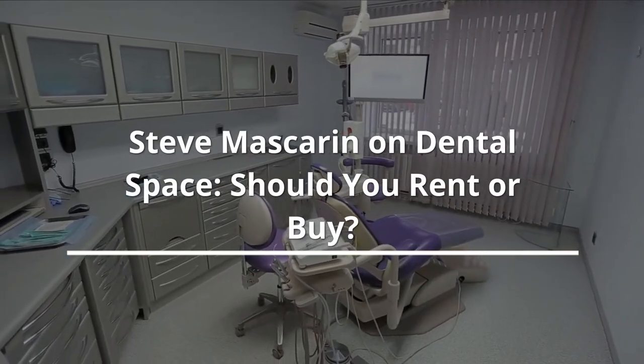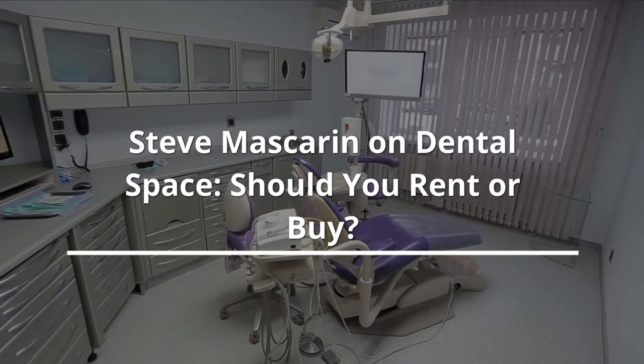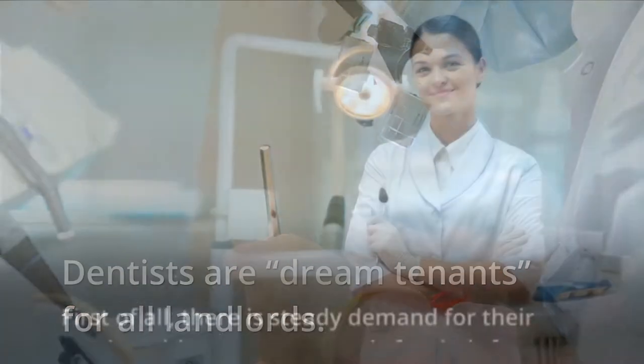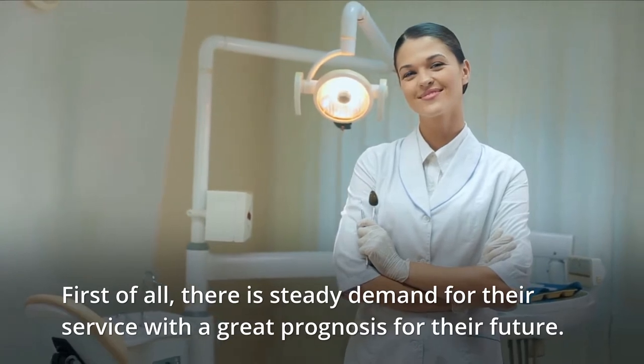Steve Mascarin on dental space: should you rent or buy? Dentists are dream tenants for all landlords. First of all, there is steady demand for their service with a great prognosis for their future.